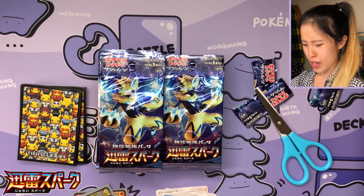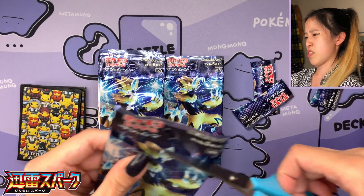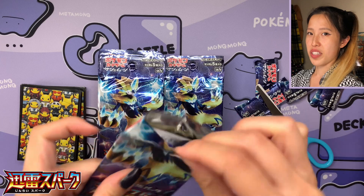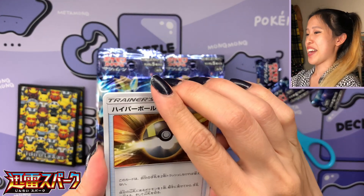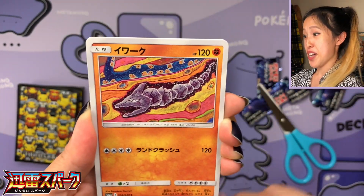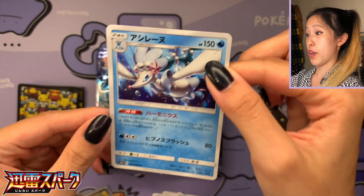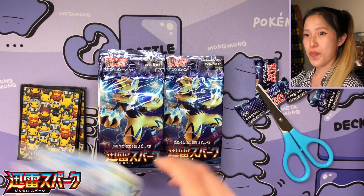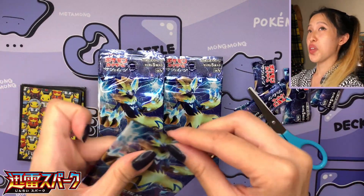We have a holo here — Cobalion, which is very nice. I actually like the Cobalion more than the Sword and Shield one. I believe it was in Jet Black Poltergeist or Silver Lance — it looks so nice on the Sun and Moon holo foil. Jay right now is having a party in the back, he's so happy we pulled the Zeraora! Lucky pull — good box, especially since I don't see these a lot. We have Primarina — very nice card.